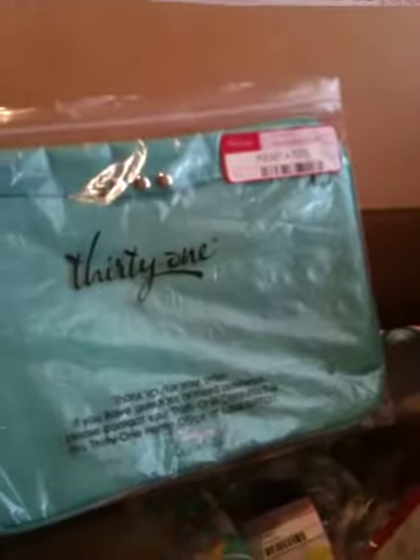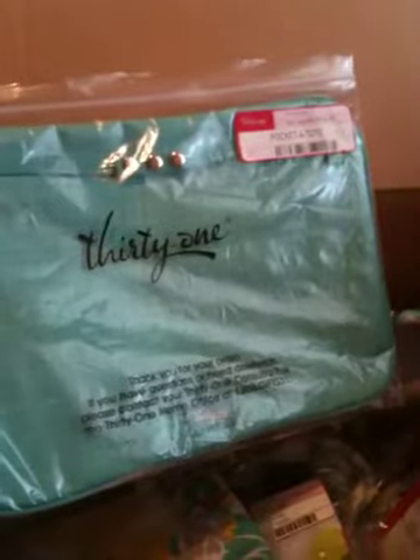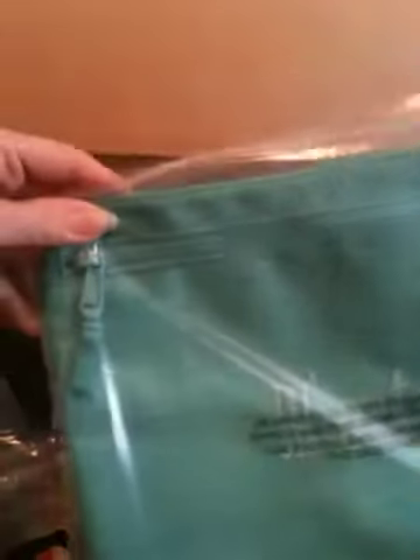Pocket-a-Tote. This is a new addition that makes the utility totes more versatile — you can actually snap a zippered pocket onto the utility tote. I just love that versatility. You can also get them embroidered. This one says 'Little Extras.' So sweet.